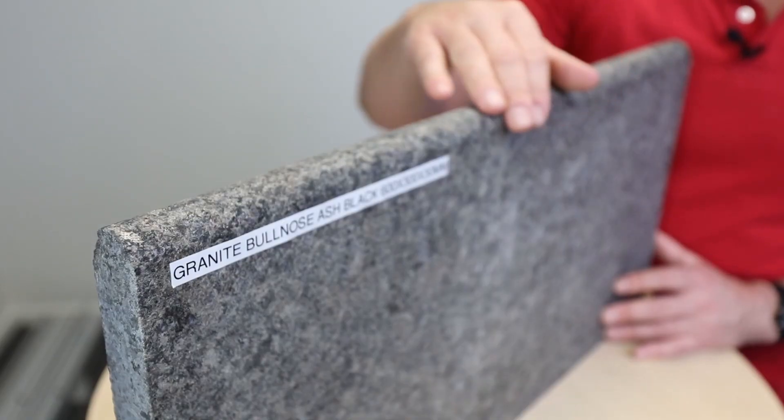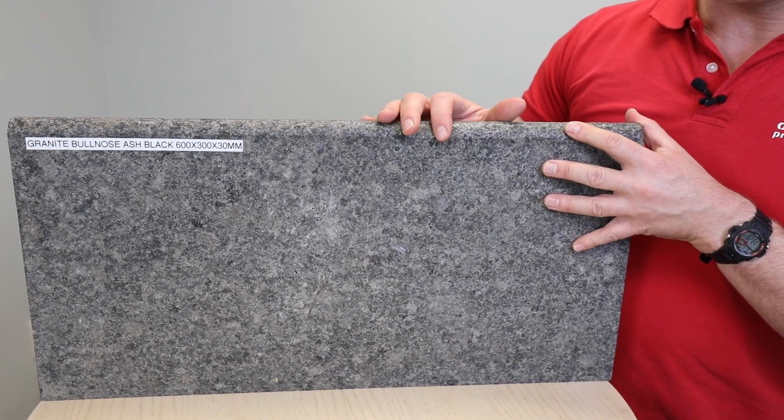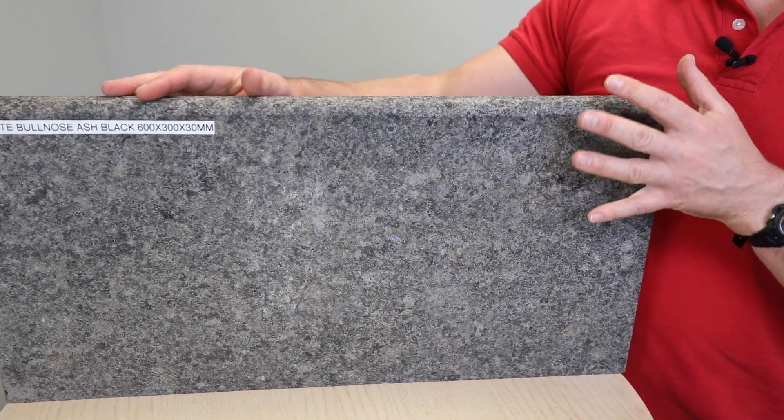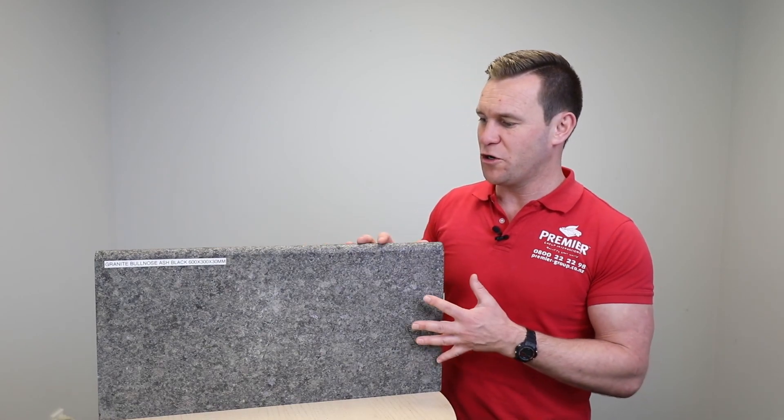This is what we call a bullnose edge — a rounded edge — great for pool edges, around the outside of your pool, and great for steps as well. Anywhere you're requiring anti-slip and super durability. It's really stain resistant because it's so hard and dense. Very attractive and very timeless — safe to walk on and it gives you a timeless and elegant look for your property.